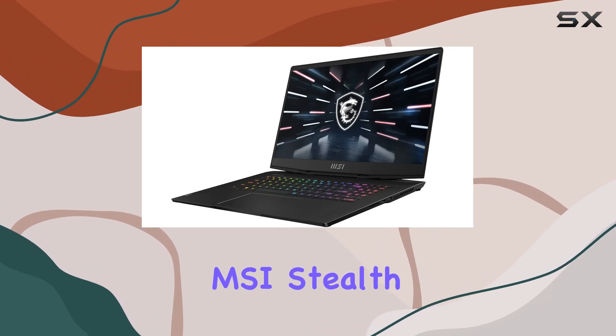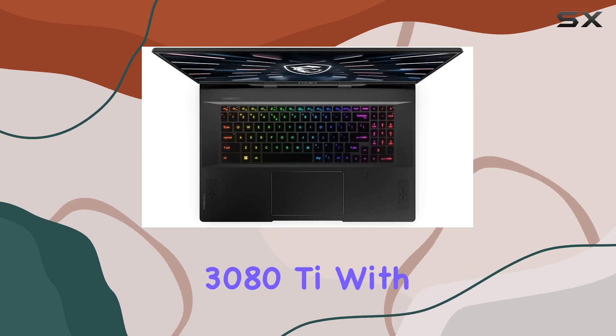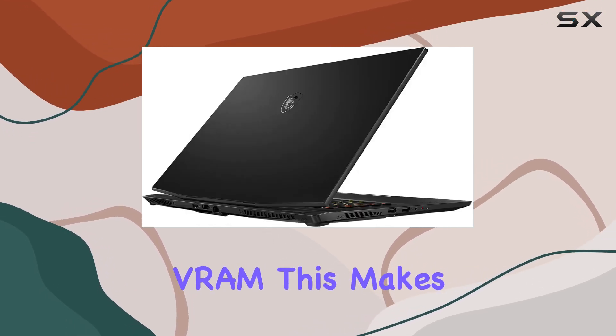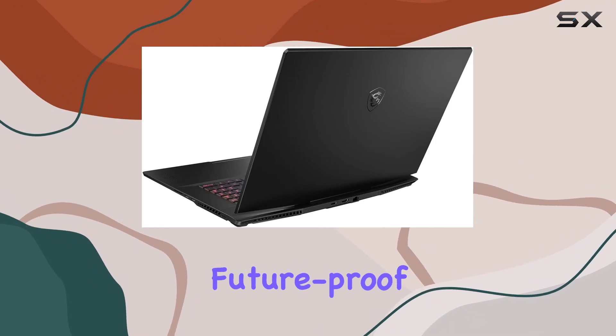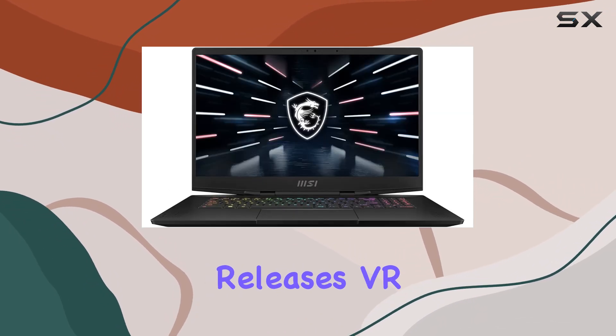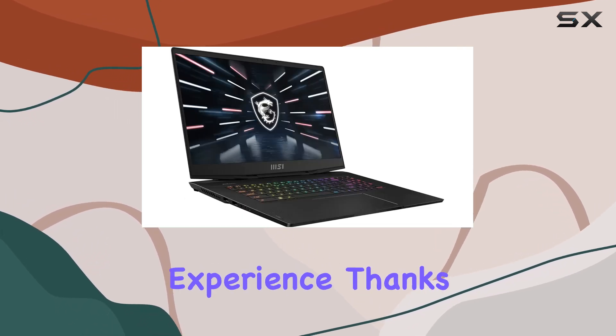Graphics are where the MSI Stealth truly shines, equipped with an NVIDIA RTX 3080Ti with 16GB of GDDR6 VRAM. This makes the laptop not just ready for current gaming titles but also future-proof for upcoming releases. VR enthusiasts will find this laptop more than capable of delivering an immersive experience, thanks to this powerful GPU.